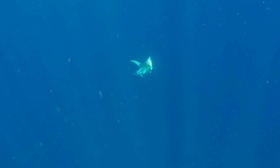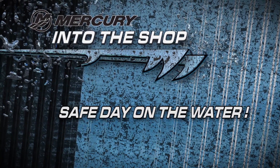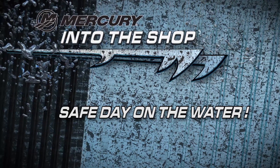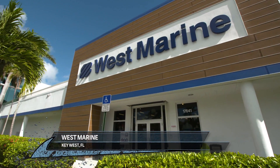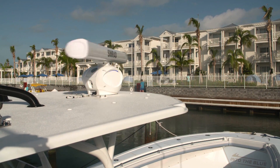Whether you fish for a living full time or just as a weekend warrior, safety is the most important thing.